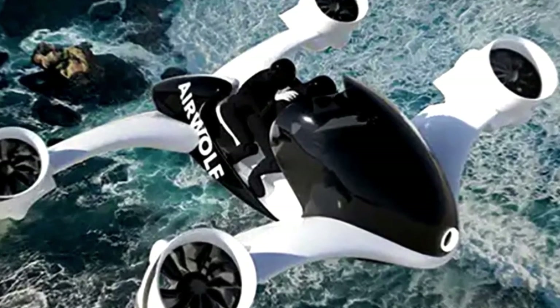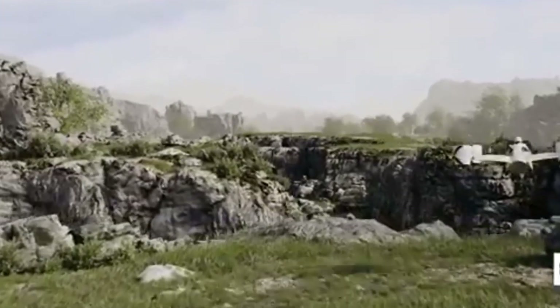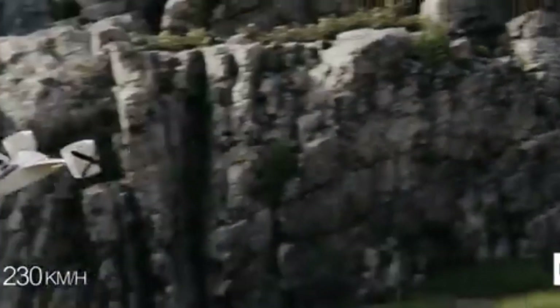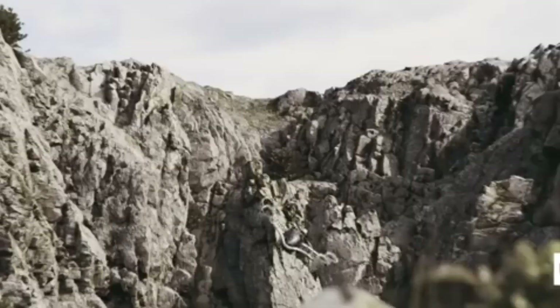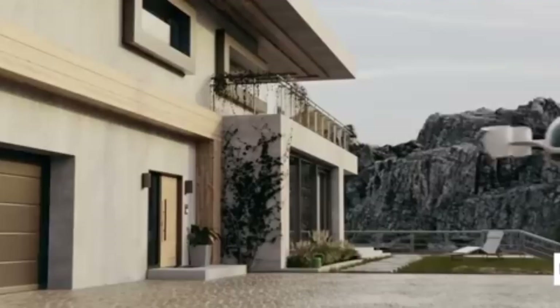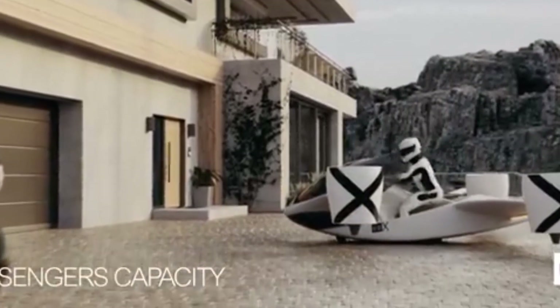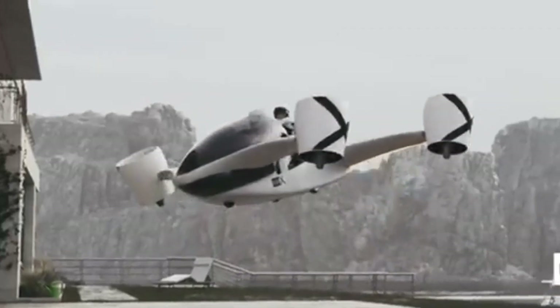The UDX Airwolf Hoverbike 2025 represents a bold leap into the next era of personal mobility, fusing motorcycle-like speed with vertical flight freedom. It's a true flying superbike with blistering performance, a sleek carbon fiber body, and advanced propulsion tech. While still early in its development timeline, the Airwolf already stands out in the growing eVTOL space for its sporty appeal and personal scale. If UDX Research can overcome the barriers of flight time, regulation, and cost, the Airwolf could one day change how we think about commuting and living in the sky.